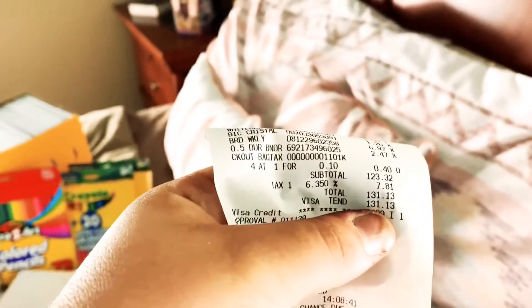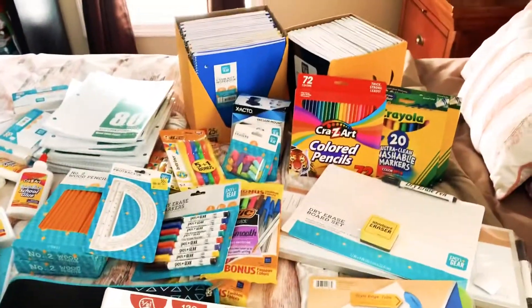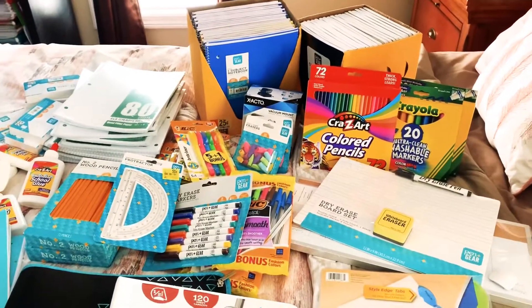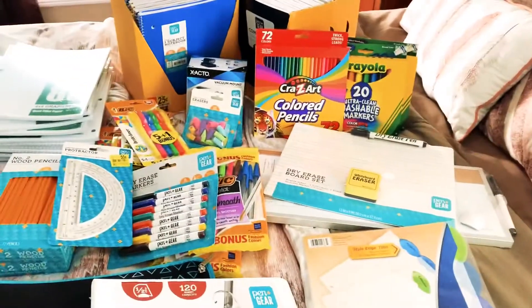I spent about $131.13. Now, that is including 10 cents for four plastic bags because I forgot my reusable bags, and I also got my son a 79-cent candy. So there we go — but other than that, $131.13.